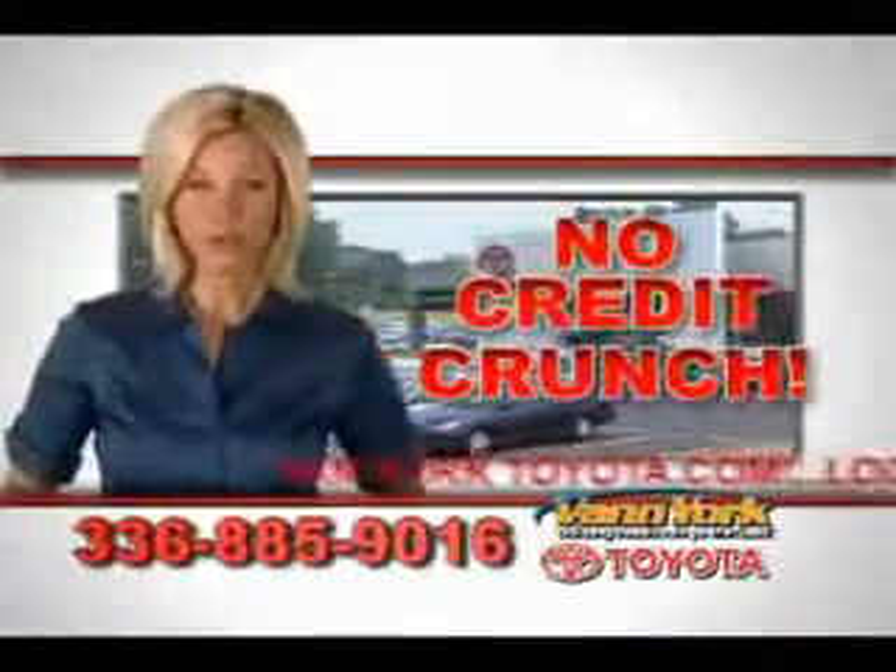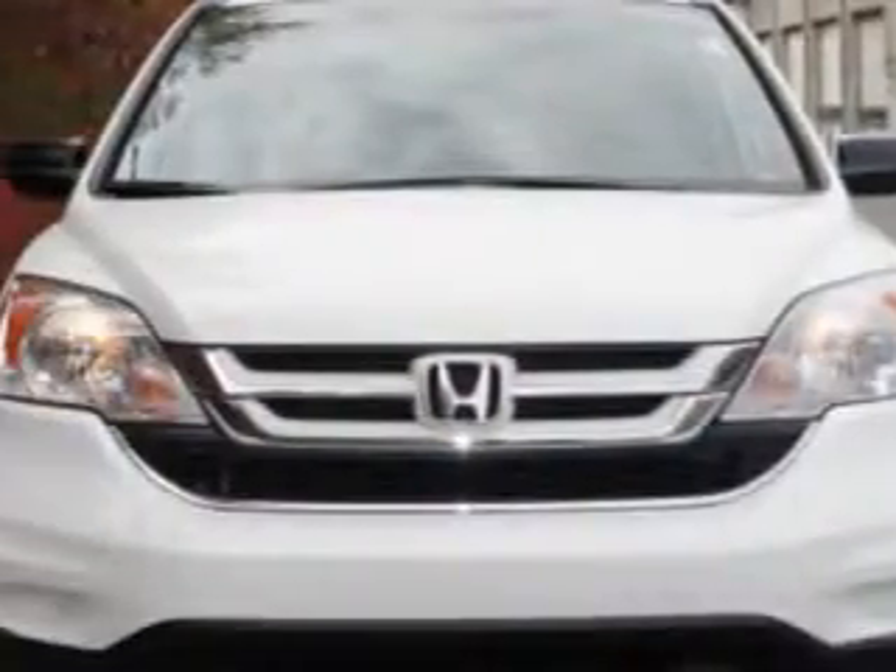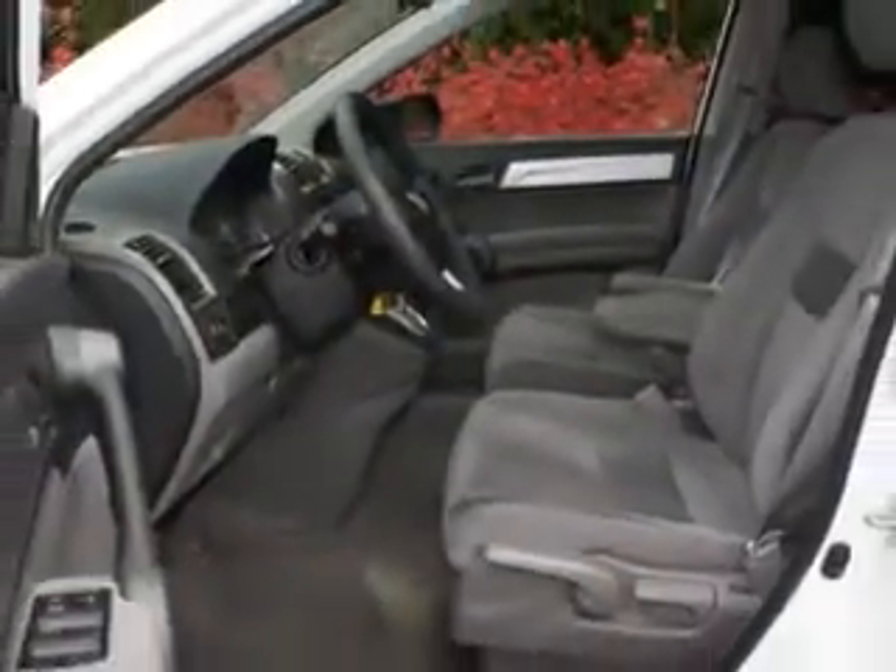There's no credit crunch at Van York Toyota — millions of dollars to lend. Check out this Taffeta White 2010 Honda CR-V EX, equipped with a four-cylinder engine and an automatic transmission with 16,369 miles.